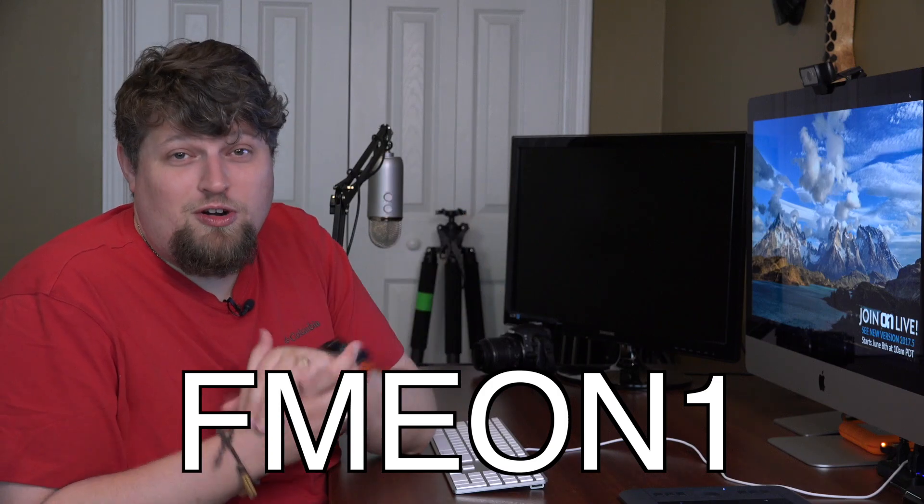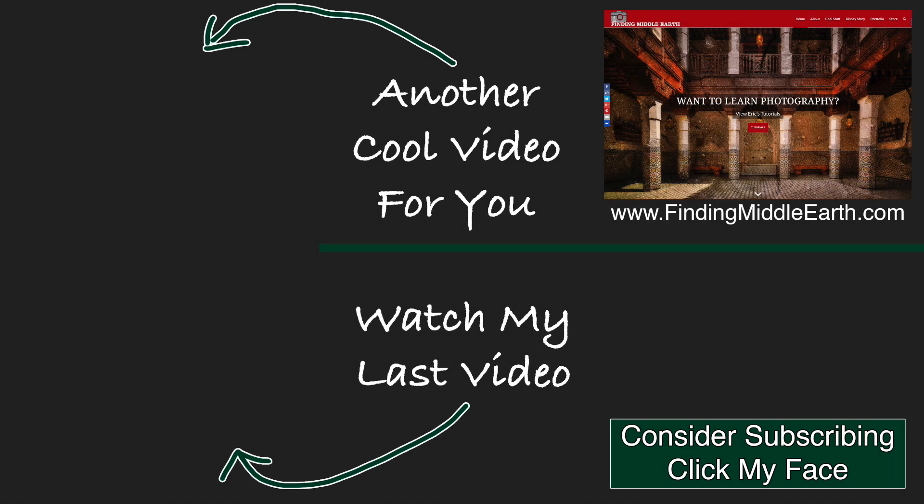The guys at On1 are really cool people, and the best part about them is they're great at accepting feedback. They're coming out with the update finally — I'm excited about it, and I'm excited for you guys to see it. I want to know what you guys think, so always leave questions in the comments. Thank you guys for watching, and if you'd like to stay up to date on all of my photography videos and free tutorials, please subscribe by clicking on my face and visit my website at FindingMiddleEarth.com.